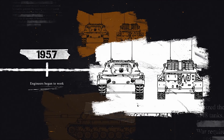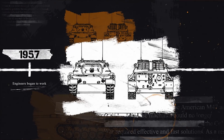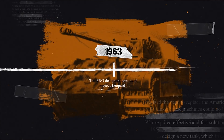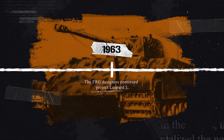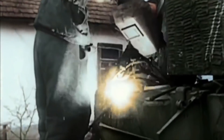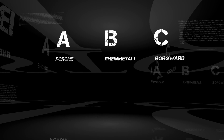The requirements for the machine were formulated by 1957, and the engineers began to work on it. But something with the NATO allies did not work out, and in 1963, France stopped joint work and began to work separately on the AMX-30, while the FRG designers continued their own Project Leopard 1. In Germany, the development of the Standard Panzer was conducted by three working groups — A, B, and C. Group A was Porsche, B was Rheinmetall, and C was Borgward.